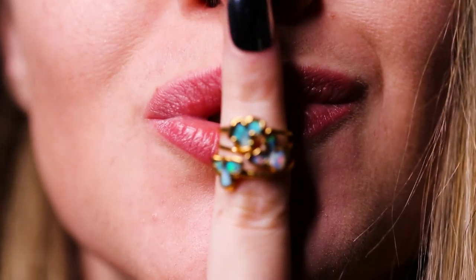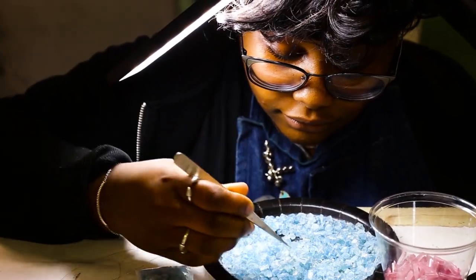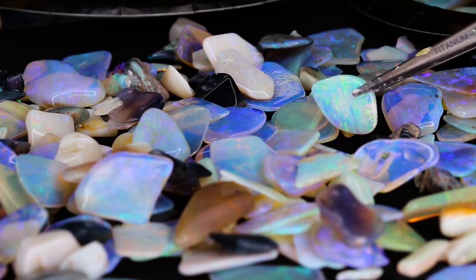How exactly is Ring Crush Raw Gemstone Jewelry made? I'll tell you, but it's a secret. First, we source the finest gem quality rough gemstones from all over the world — Australian opals,